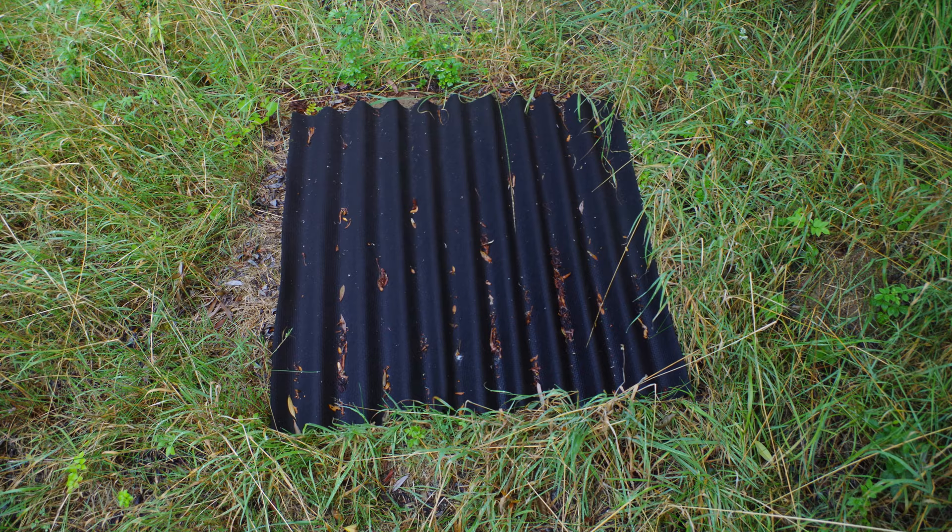Now that we've looked at the reptile species found in Cambridgeshire, it's time to look at the equipment needed to survey them. When it comes to reptile surveys, only one piece of equipment other than a clipboard and some sturdy boots is required. These are, of course, corrugated steel sheets or roofing felt.